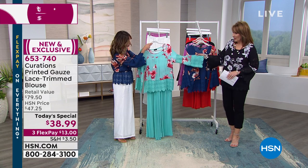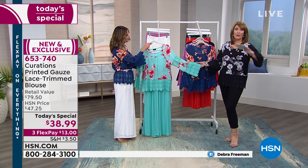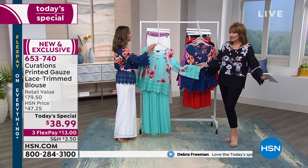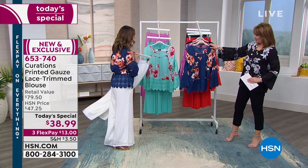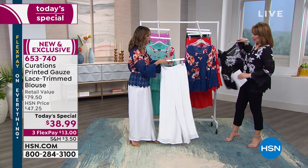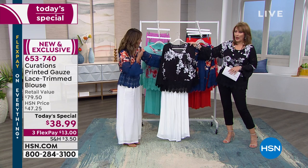Which color is going next? Black is going to be the next one to go, so if you want black, order it right now — we have all the sizes. Want to see something really powerful and gorgeous? Let me show you the black with the white pant. Look at how pretty that is.